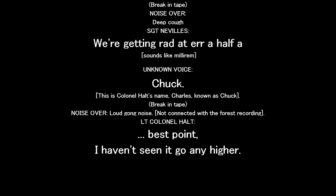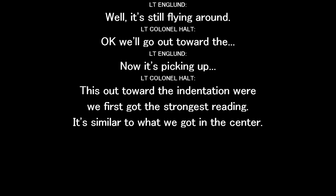The best point. I haven't seen it go any higher. Let's go far right now. We'll go out toward the number one indentation — now it's picking up. This is out toward the number one indentation. We first got the strongest reading. Yeah, it's similar to what we got in the center.